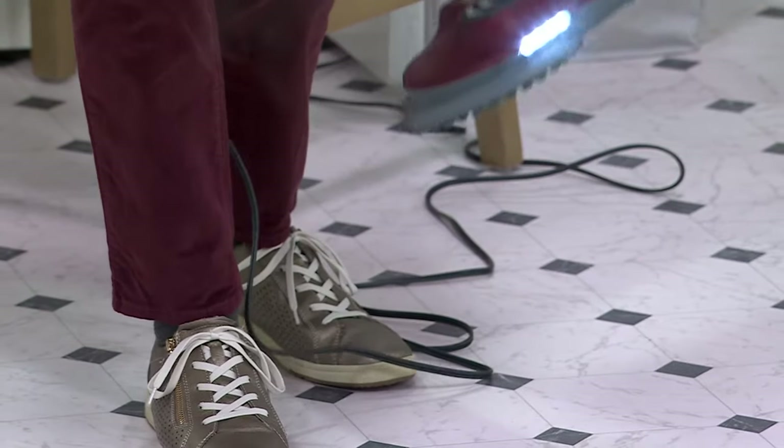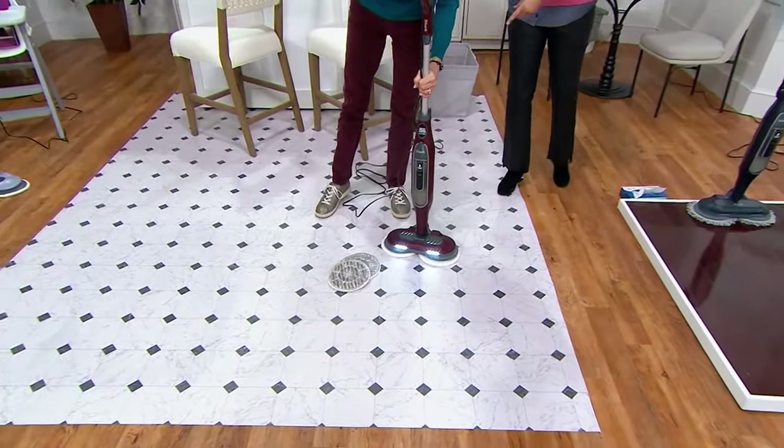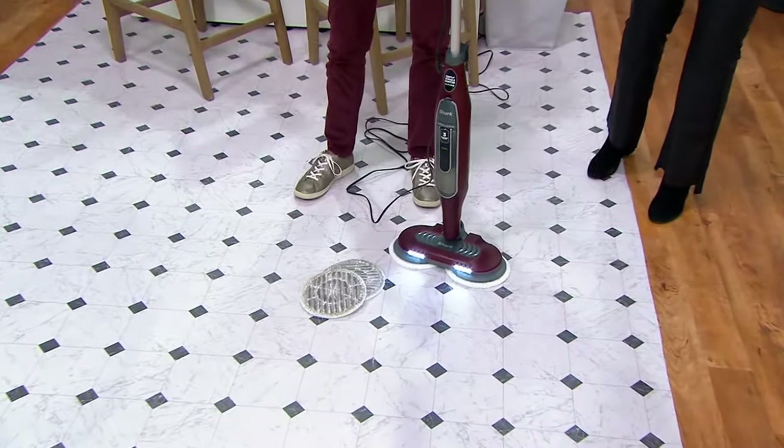Is this your most popular model of steam and scrub? It is — this one is our most popular model of all the steamers that we offer, which happens to be the scrubber. I'm not throwing this away, not adding to the landfill. I'm going to toss these pads in my laundry basket and wash them later — maybe with my rags or throw rugs.